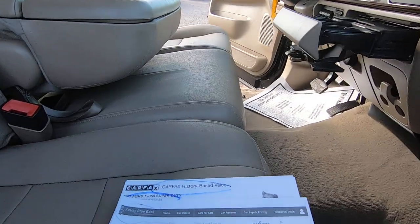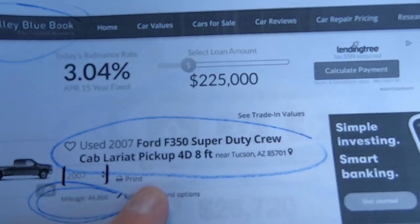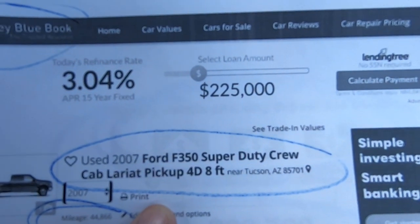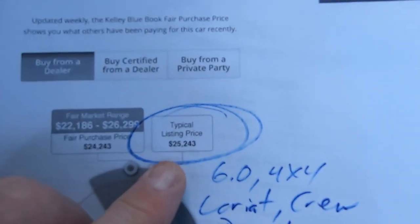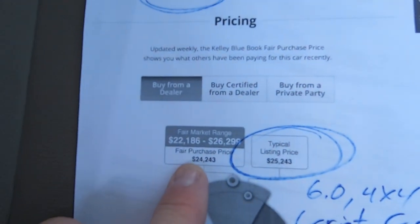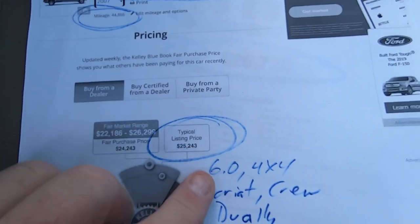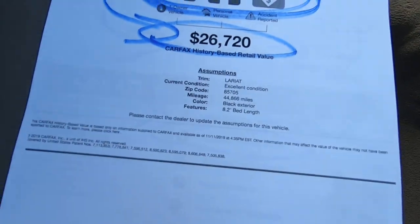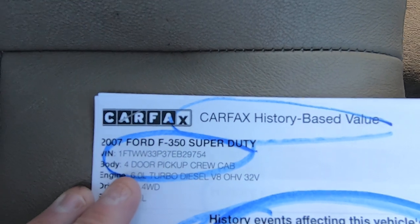Like I promised, I'll give you some paperwork to look at. Here's the Kelly Blue Book. I think it's really low on this truck — well, it is because it's bulletproof now. There's a Lariat crew cab, 44,866 miles. Typical listing price would be $25,243, with a range of $22,100 to $26,300. Now of course they don't take into account that it's been bulletproofed — they wouldn't know that. And that should add thousands and thousands to the value.